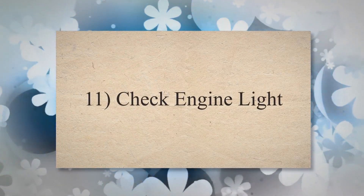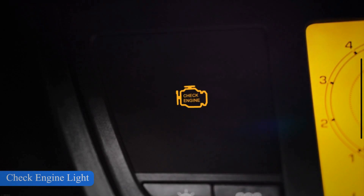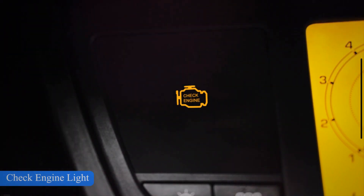Symptom 11: Check Engine Light. On modern vehicles, the transmission control module monitors torque converter operation. If the module detects a problem with the converter or its control circuitry, the device will turn on the check engine light and store a diagnostic trouble code in its memory. Some vehicles may also turn on a separate transmission warning light when there's a problem.